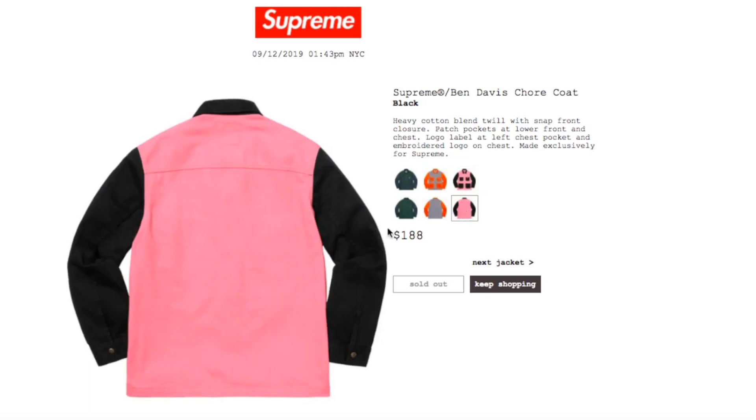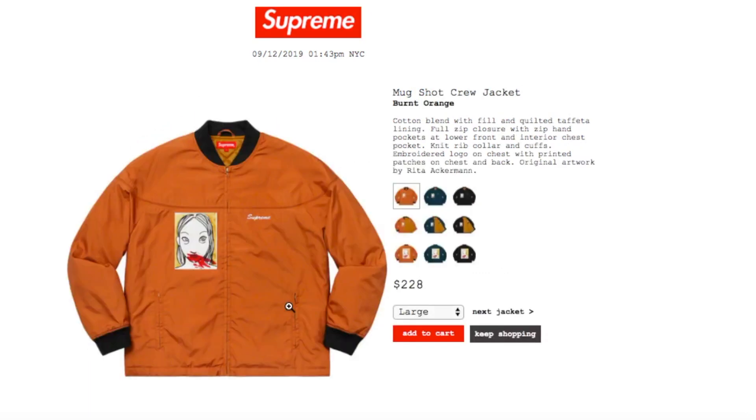This one is the Mug Shots Crew Jacket in burnt orange, retails $228. Right now you have large and extra-large. It's a cotton blend with fill and quilted taffeta lining, full zip closure with zip hand pockets at lower front, interior chest pocket, knit rib collar and cuffs, embroidery logo on chest with printed patches on chest and back. Original artwork by Retar Archman.